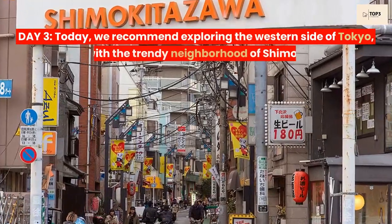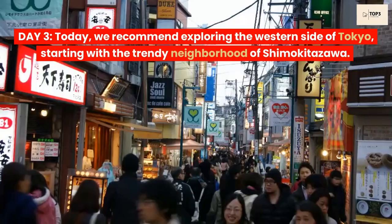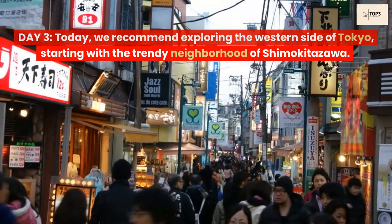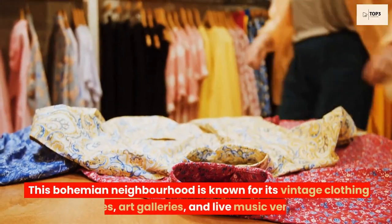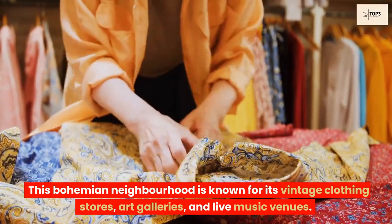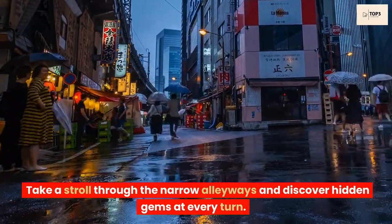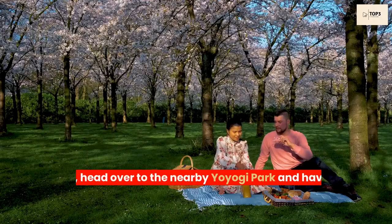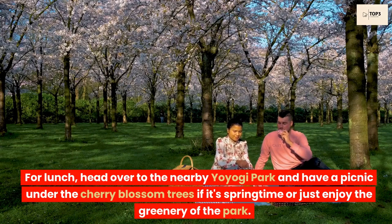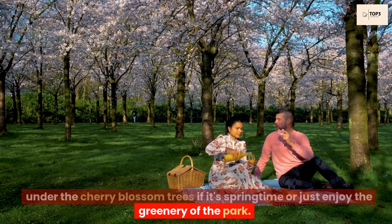Day 3. Today, we recommend exploring the western side of Tokyo, starting with the trendy neighborhood of Shimokitazawa. This bohemian neighborhood is known for its vintage clothing stores, art galleries, and live music venues. Take a stroll through the narrow alleyways and discover hidden gems at every turn. For lunch, head over to the nearby Yoyogi Park and have a picnic under the cherry blossom trees if it's springtime, or just enjoy the greenery of the park.